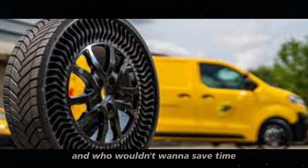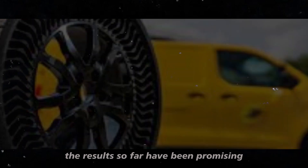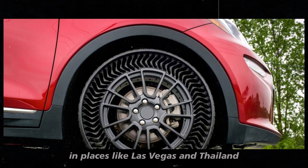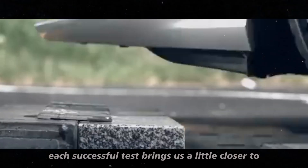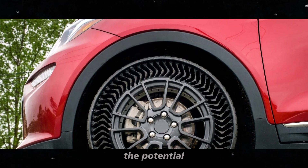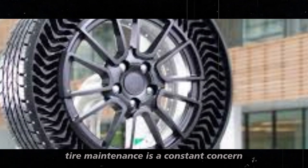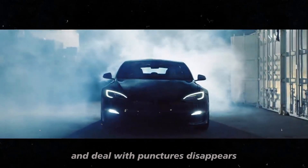And who wouldn't want to save time and money on tire maintenance? Although we are still in the testing phase, the results so far have been promising. Michelin has conducted tests in real conditions, accumulating significant mileage on open roads in places like Las Vegas and Thailand. Each successful test brings us closer to making these revolutionary tires available to the general public. We also can't forget to mention the potential impact on fleet operations — for companies that operate large vehicle fleets, tire maintenance is a constant concern. With airless tires, the need to check pressure and deal with punctures disappears.